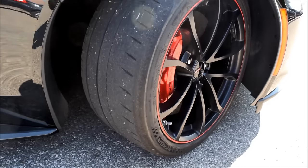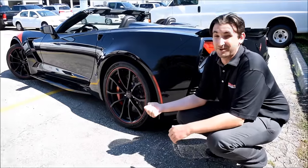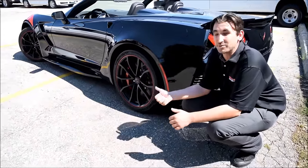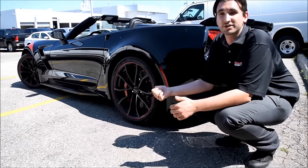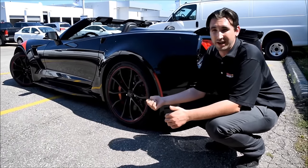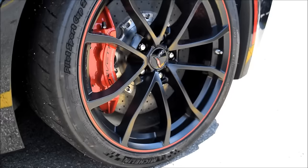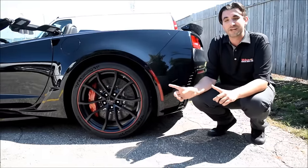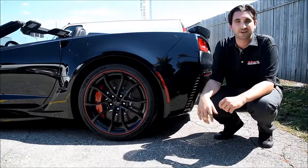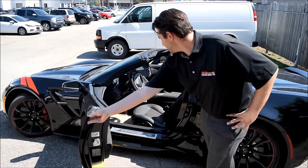The real special thing on the Z07 package — what you're paying for — is the over 14-inch carbon ceramic Brembo brake package. You have four-piston rear Brembos and six-piston Brembos up front at over 14 inches in diameter. These brake rotors are bigger than the original rims that came on a 1953 Corvette.